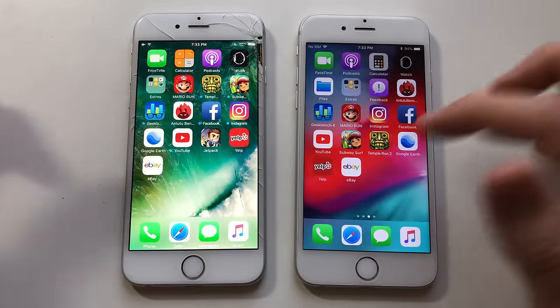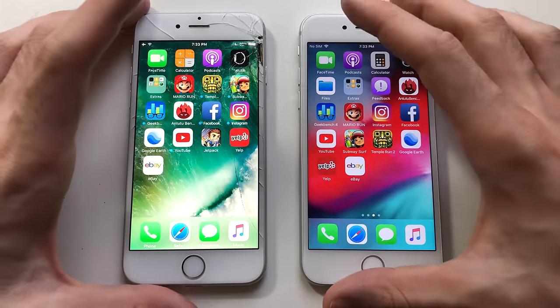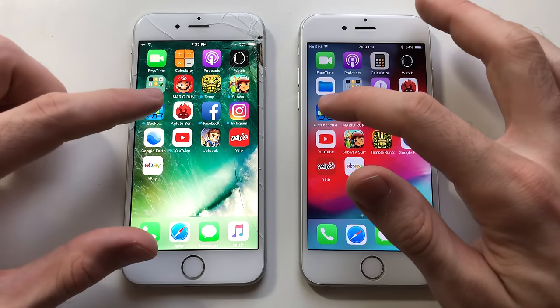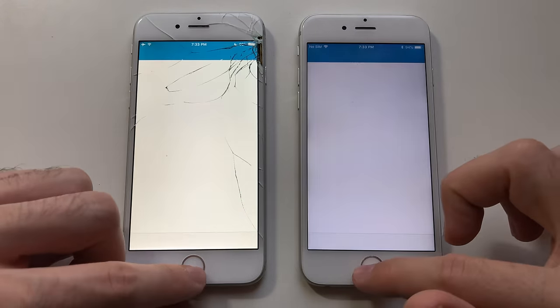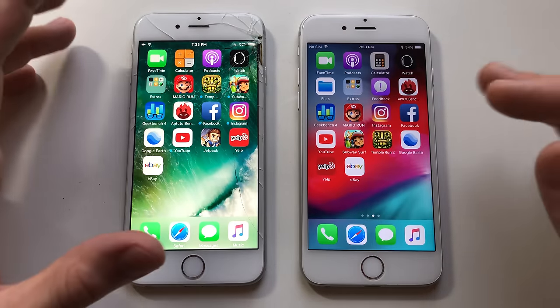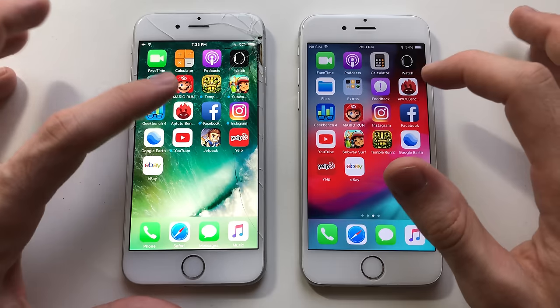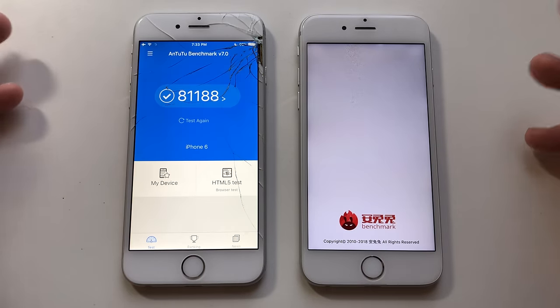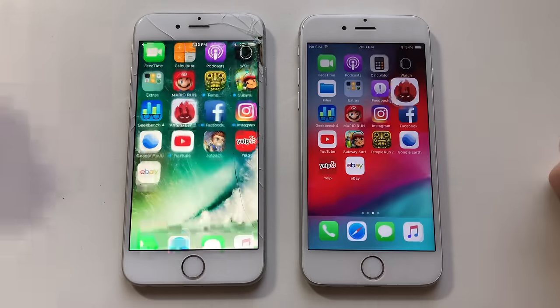Now for some third party apps. I noted some stutter going to the next page — not that good. Going for Geekbench 4 — wow, that was faster than iOS 12 on iOS 10, to be honest. iOS 11 was always behind when it came to Geekbench. Maybe they actually improved things. Okay, that was faster than iOS 12 — iOS 10 wins there.